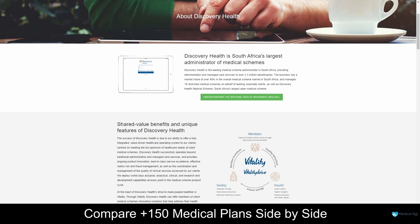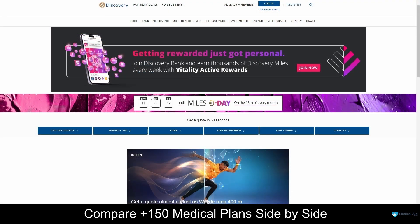Overall, Discovery Health's medical aid stands as a beacon of excellence in the South African healthcare landscape. With their commitment to innovation, transparency, and affordability, they have become a trusted partner in the pursuit of optimal health and well-being. Discovery Health goes beyond just medical coverage — they understand the importance of preventative care and wellness, offering additional benefits such as wellness programs, rewards, and access to a vast network of healthcare providers. They empower their members to take control of their health, making it easier to make proactive choices and live healthier lives.